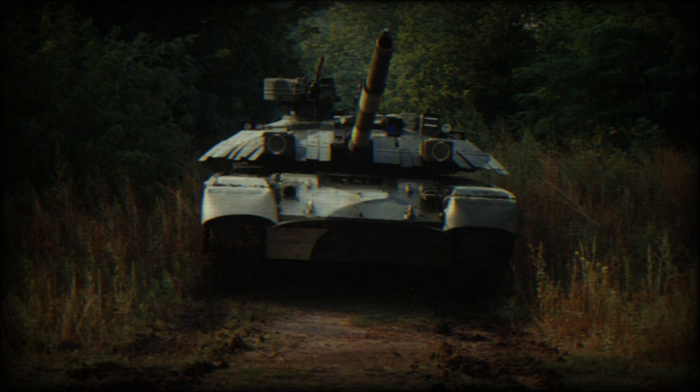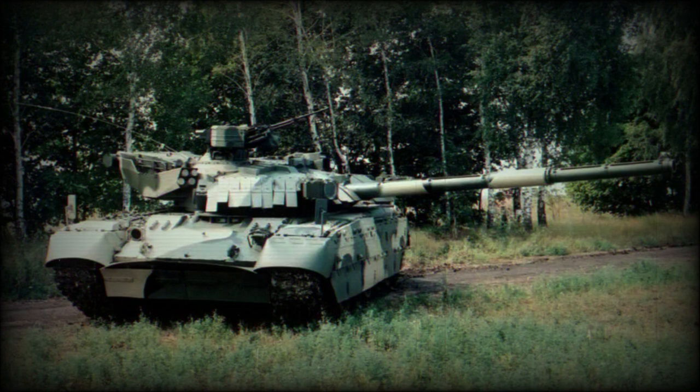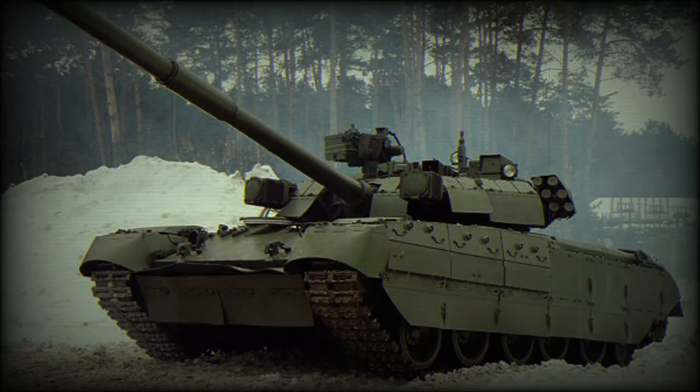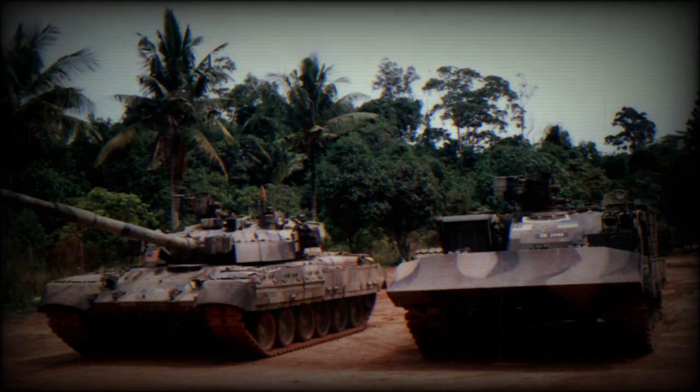Four types of different rounds can be used: typically APFSDS, HEAT, HE-FRAG, and guided missiles. A total of 28 rounds are stored in the autoloader and ready to use; the rest are stored inside the hull. The Oplet tank is capable of launching anti-tank guided missiles in the same manner as ordinary rounds — either the Soviet 9K119M Reflex or its Ukrainian version.